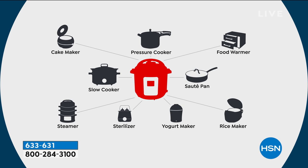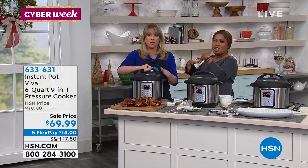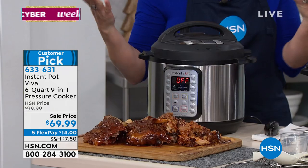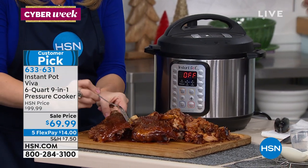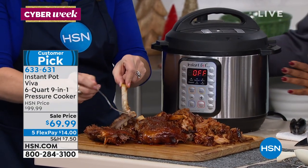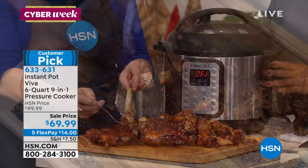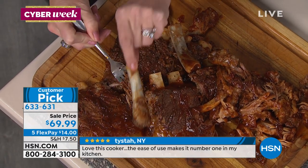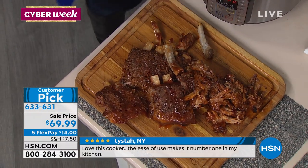It's a pressure cooker and a slow cooker — a desert island appliance. In a time where you would have had your pressure cooker, slow cooker, sterilizer separately, you don't need all that — one pot that does it all. When you use the pressure cooker feature, everything comes out so moist, so juicy, so tender. Literally fall off the bone. Today we're also launching the Instant Pot Basics cookbook — every single recipe is from here.